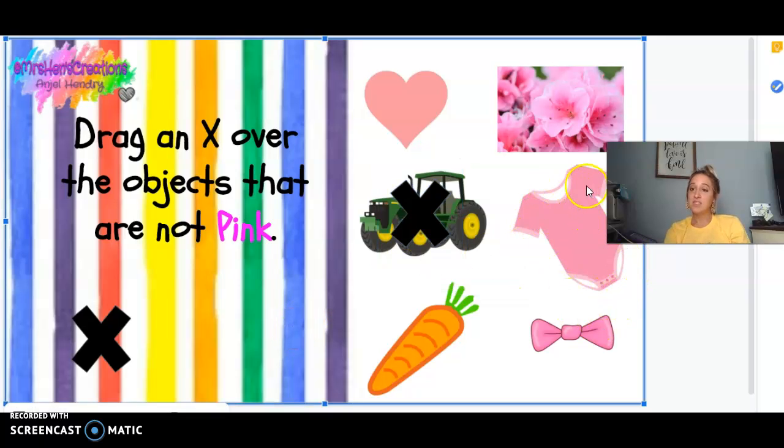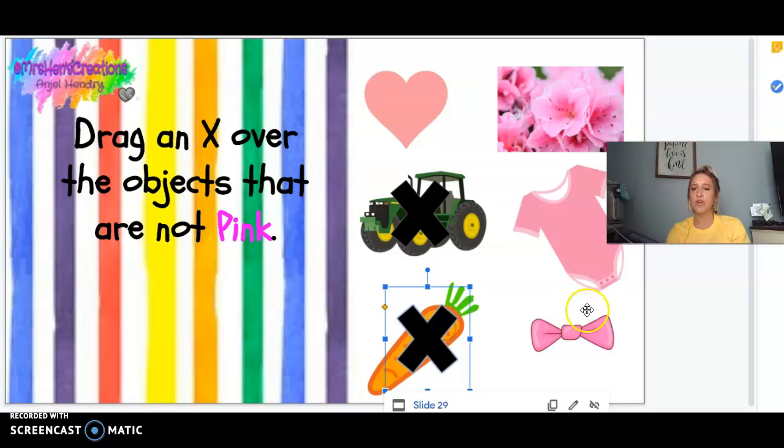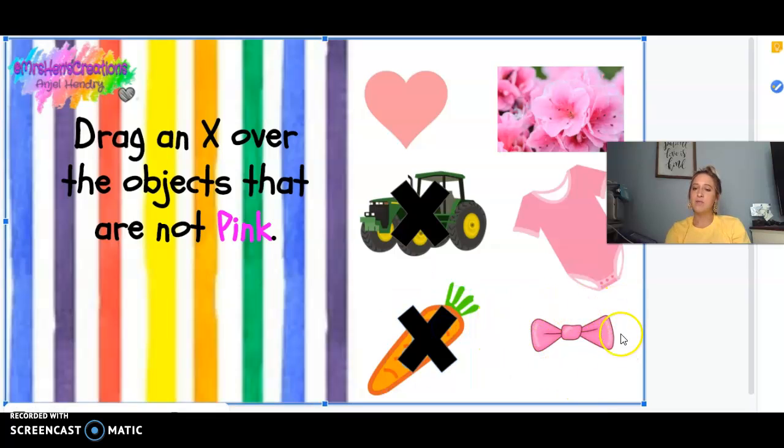We talked about this baby's onesie — is this baby's onesie pink? Yes. What about this carrot? No, it's orange. Carrots are orange and green. What about this baby's bow, hair bow — is it pink?